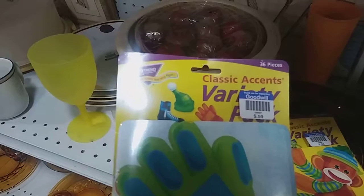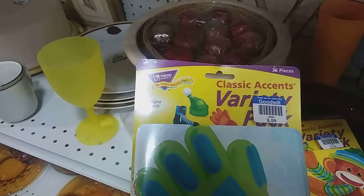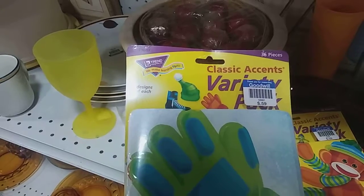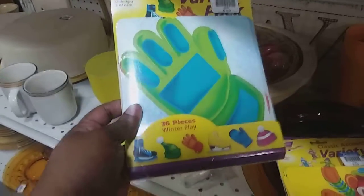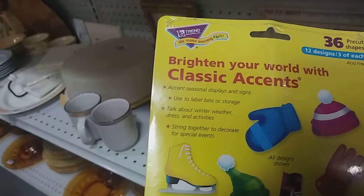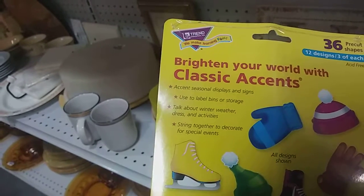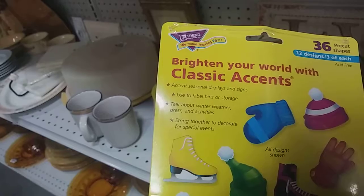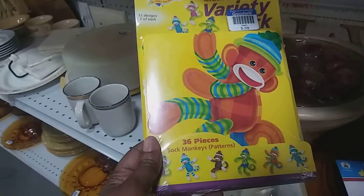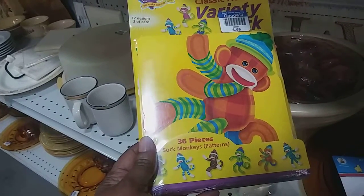Okay, these are Classical Accent variety pack by Trend. It's 12 designs, three of each. It says: accent seasonal displays and signs, used to label bins or storage, talk about winter weather, dress and activities.